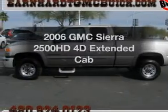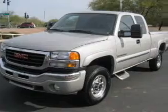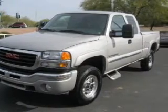Introducing the 2006 GMC Sierra 2500 HD. If you're looking for an automobile with great attributes, look no further.